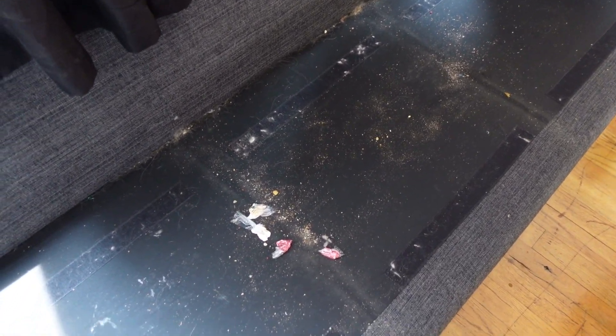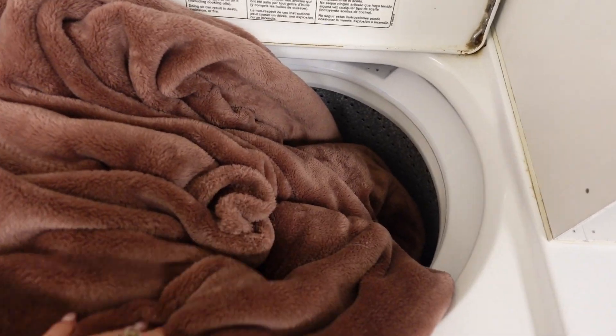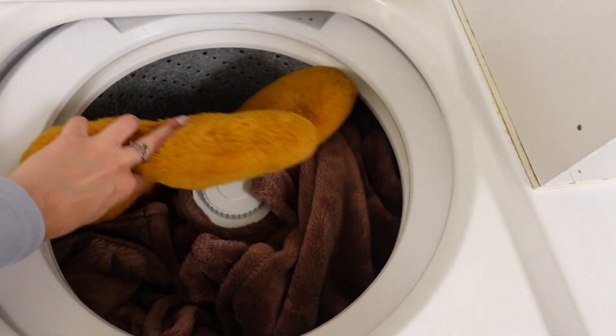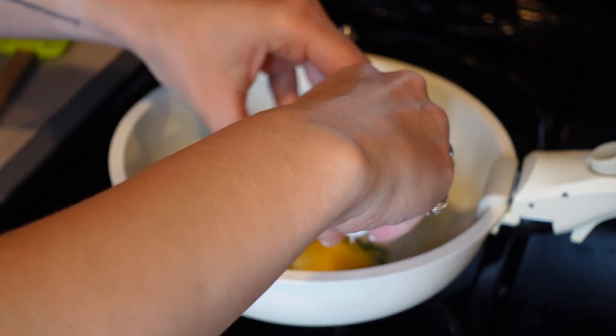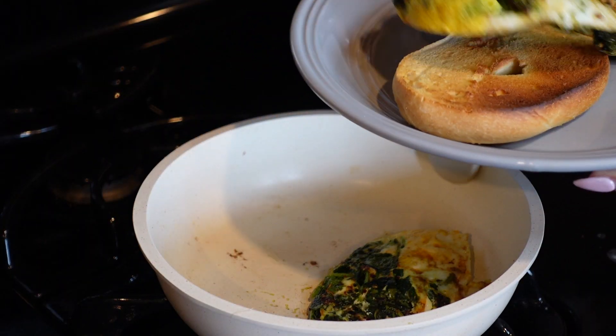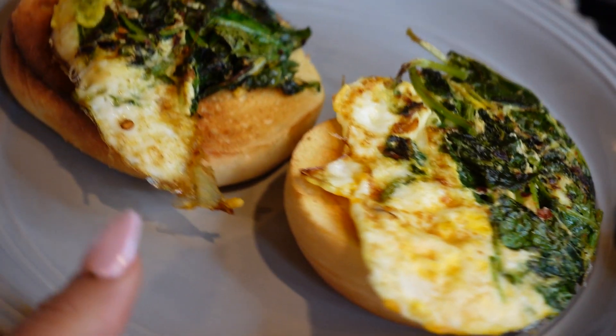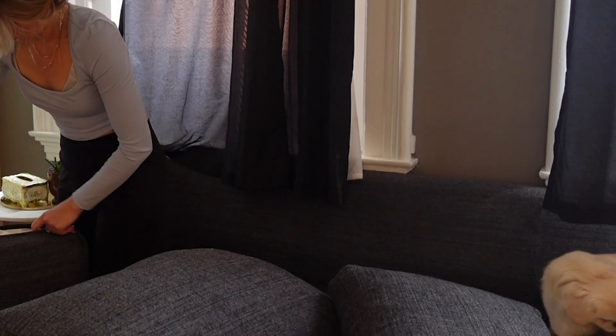Oh my god, this is so embarrassing. I have never cleaned under here, obviously. Alright, we're going to vacuum this. I need to just get it done and organized — this is how we feel accomplished.